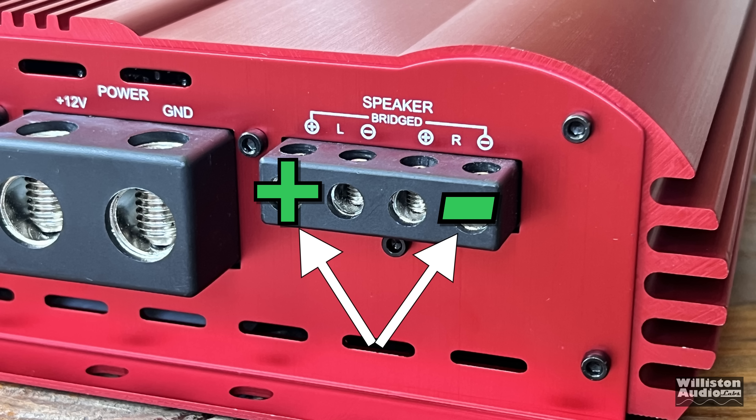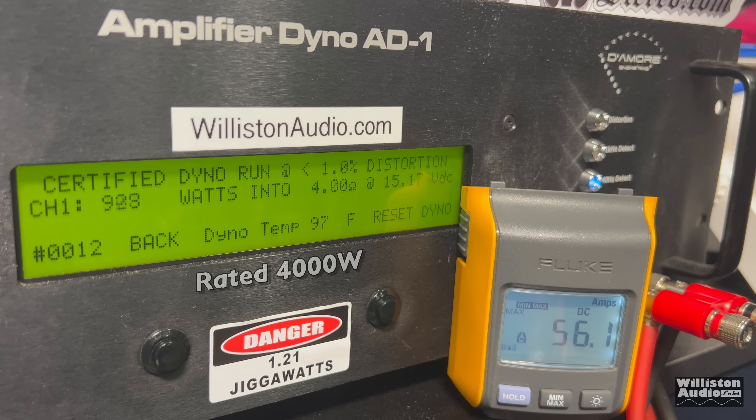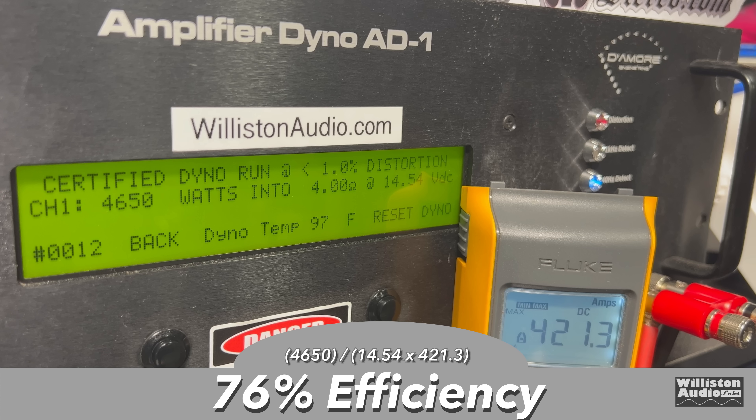Now bridged — it's like having two mono blocks you can strap. Four ohms bridge, rated 4000 watts at 14.4 volts. Running the 40 hertz test, no issues with counting: 4650 at 14.5 volts. Uncertified up to clipping: 4767 right at 14.4 volts. The dynamic test with the 40 hertz pulse track goes over 5000 — it reads 'over,' meaning the amp dyno can't measure any higher than 5000 watts. Efficiency: 76% at 4 ohms mono 40 hertz.